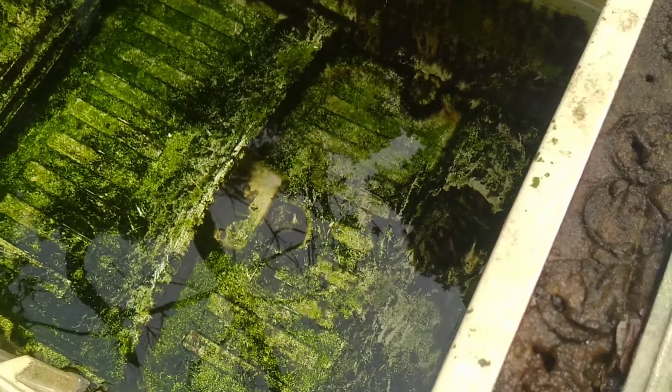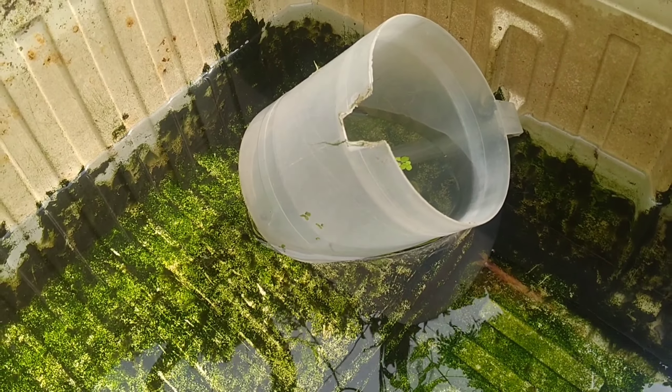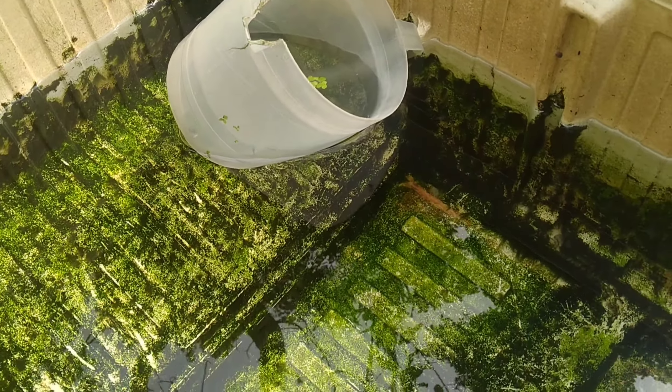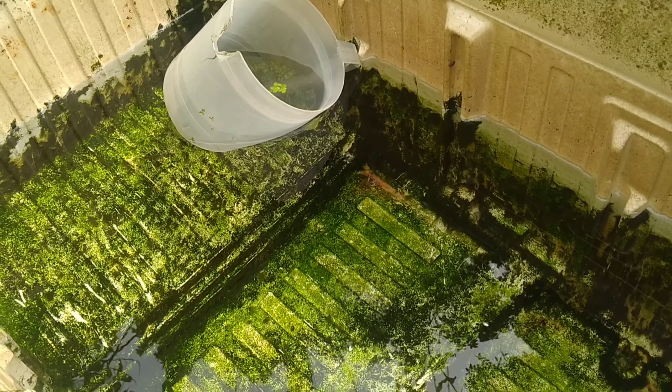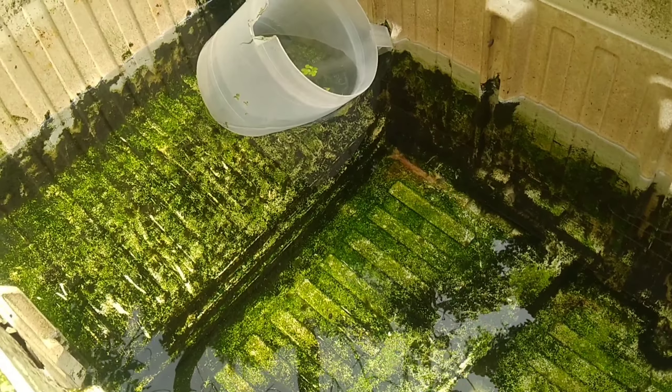Going back to our grow-out tank, it is already filled with fresh water. And now we are going to acclimate our baby balloon mollies so that they will get acclimated before we transfer them to their grow-out tank.